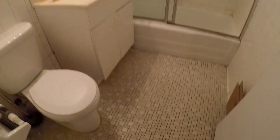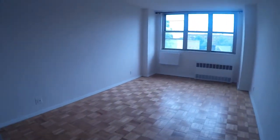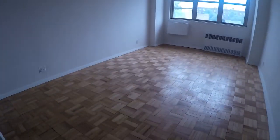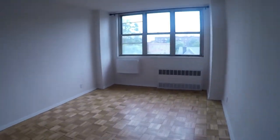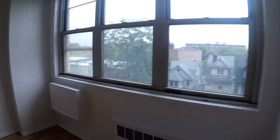Newly renovated bathroom, very clean. Let's take a look at the bedroom — it's definitely a king size bedroom. King, queen, full — the option is always yours.